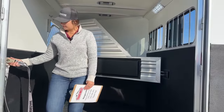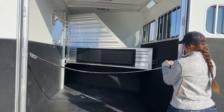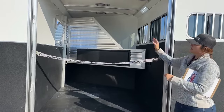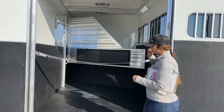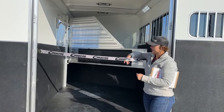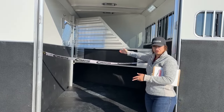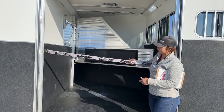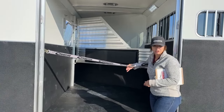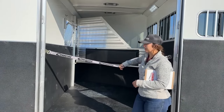Back here you do have a butt strap that comes across. I always make sure that I do up my butt strap. That way, this last horse — especially if you tie it — some horses as soon as you open this back door are going to want to back out. Having this strap here is going to help prevent them from backing out completely. Most horses will hit this and push themselves back forward away from that pressure. And if something happens and a door opens while you're in transit, it's going to hopefully help keep that horse from coming out of the trailer.